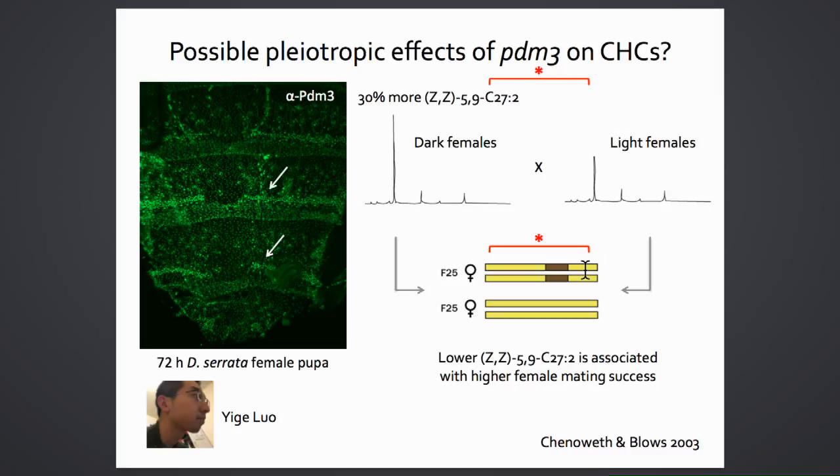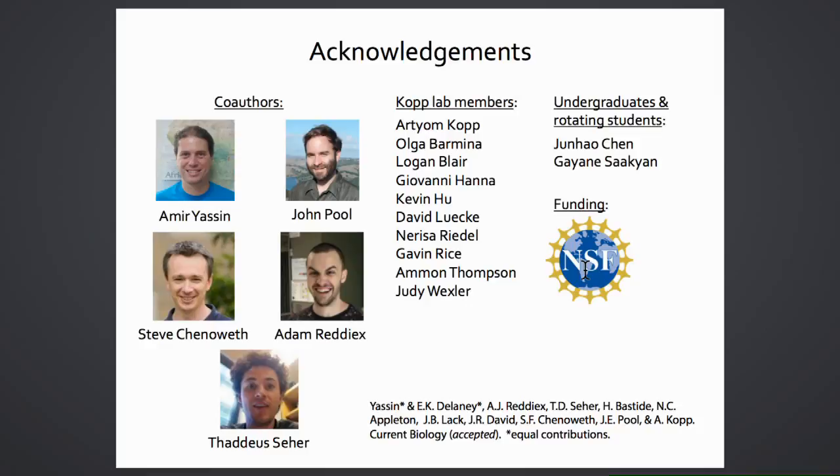In conclusion, by studying both the mechanism of how and why alleles become sex-specific, the research aims to understand how female-limited color dimorphism has evolved. Emily thanks her co-authors, lab members, undergraduates, and the conference organizers for the opportunity to speak.